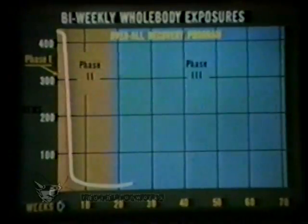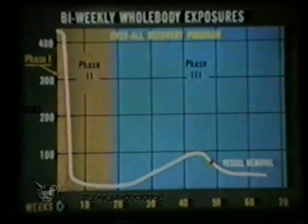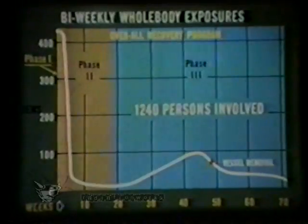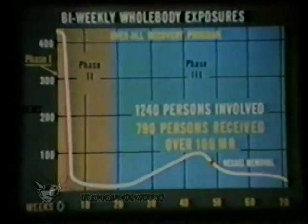The recovery program, beginning January 3, 1961, lasted 18 months. The whole body exposure data showed a high rate of biweekly expenditure during the phase 1 emergency period, followed by a relatively low rate during the four months of phase 2 when no entries were allowed into the reactor building. This rate then increased for the phase 3 effort, during which the building was being dismantled and decontaminated. A total of 1,240 persons participated in the recovery effort, of whom 790 were working in radiation fields at the SL-1 site.